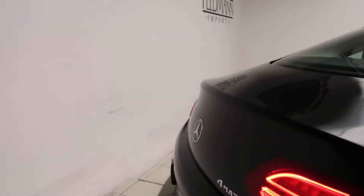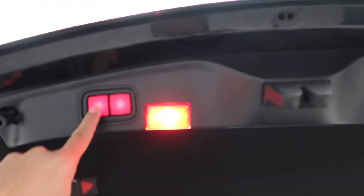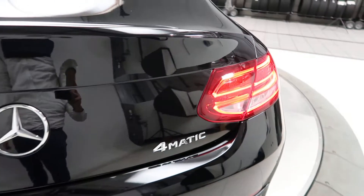In the back we've got a power liftgate and our C300 4MATIC badging.